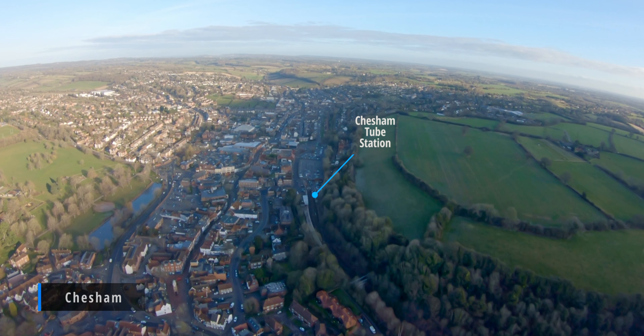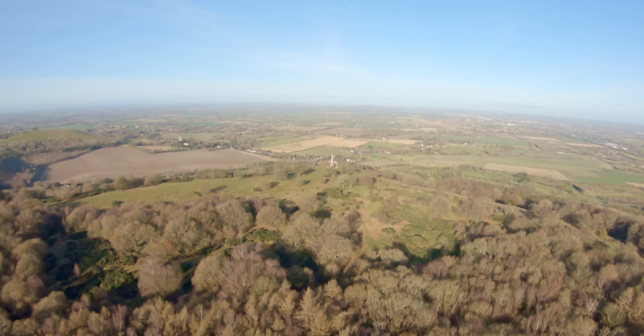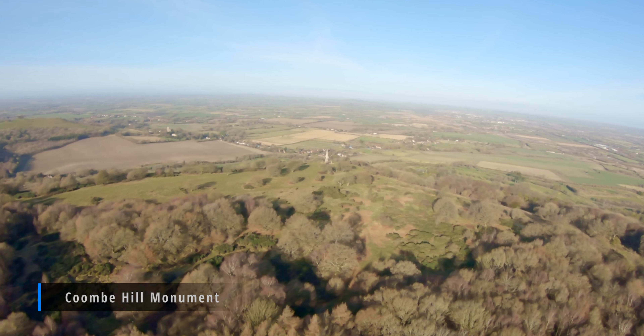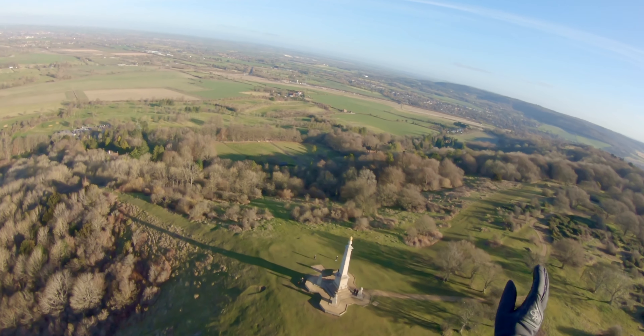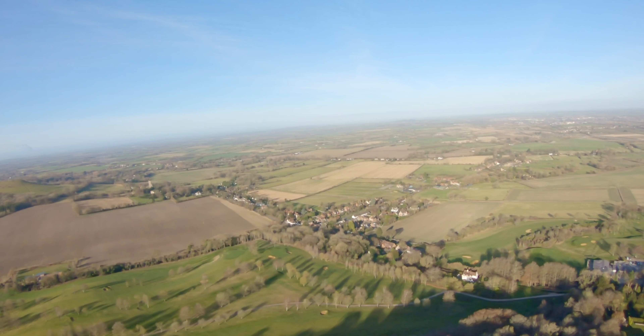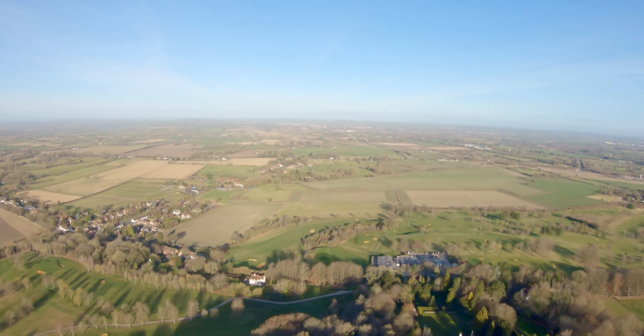I'm kind of slowly heading back. I'm going to go around the west side of an airfield, but on the way I see this monument. I didn't know anything about it, so I decided to fly over it. It's called Coombe Hill Monument. And one of my paramotor buddies said to me, you're actually only about 200 metres away from Chequers, which is the Prime Minister's country residence. So next time I'm over this way, I think I'll fly over the Prime Minister's house.